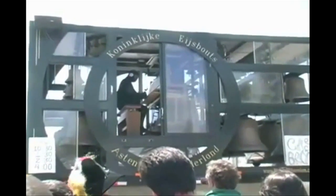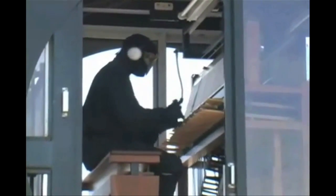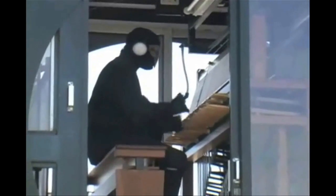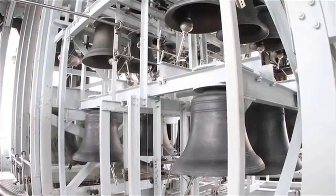Weighing 13 tons, the Carillion is the heaviest instrument. This one consists of 48 bells, and the Riverside Carillion in New York City is the largest tuned bell in the world.